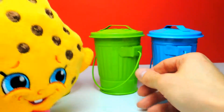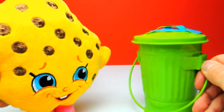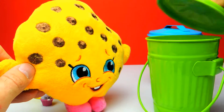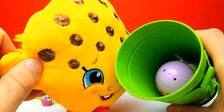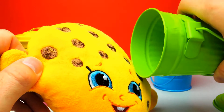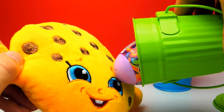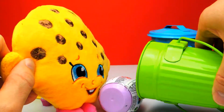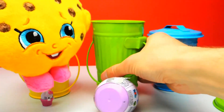We have two more trash cans to go and there is a surprise egg in each of them. Here we have a green trash can and look — there is a surprise egg. I think it's a My Little Pony surprise egg. Yay! How awesome is this? We got a My Little Pony surprise!